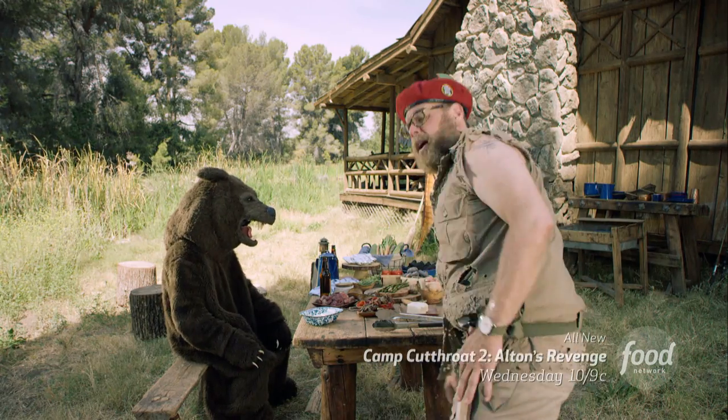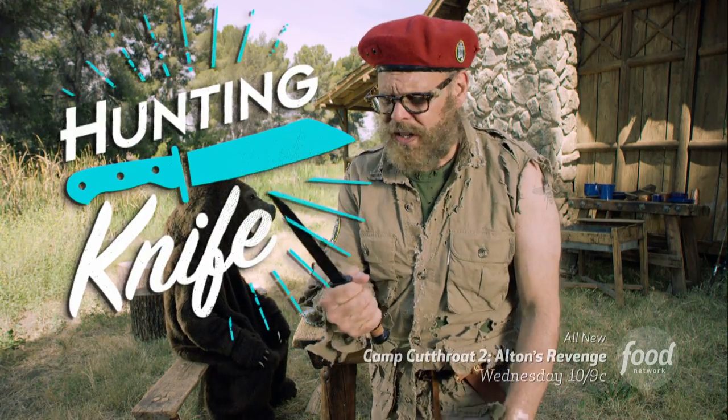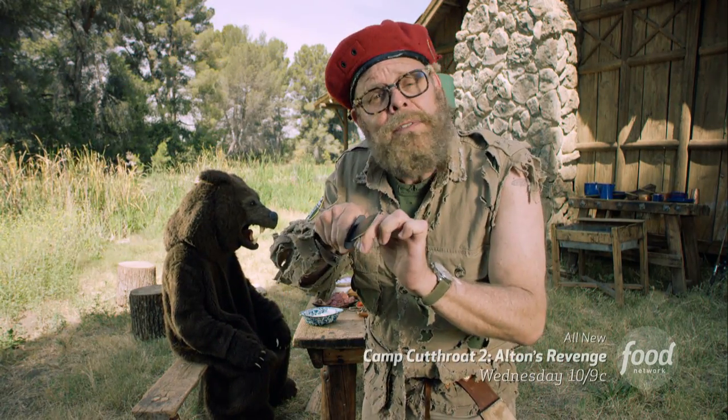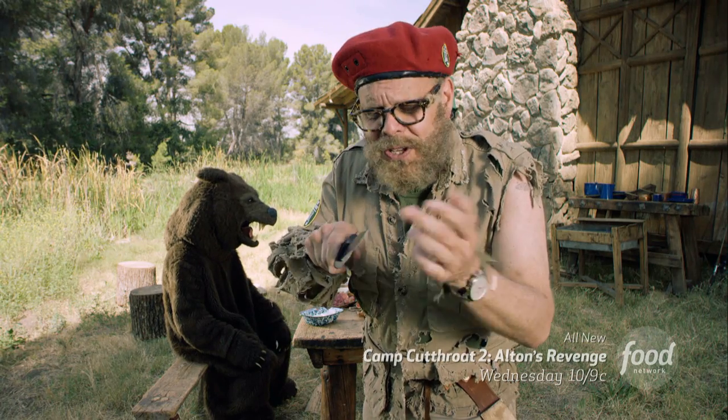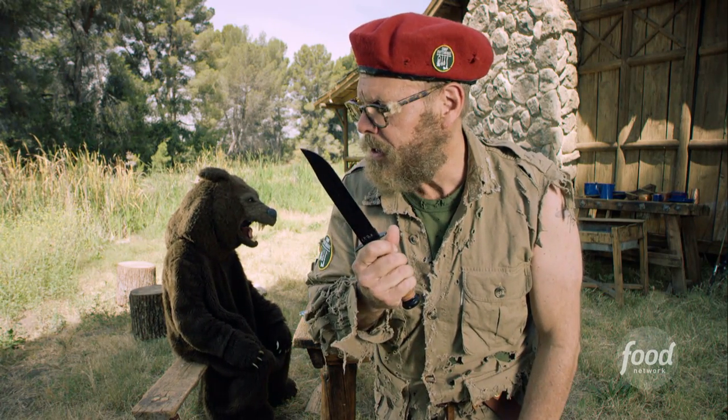Last but not least, never ever ever go out without a nice big hunting knife. This thing can chop firewood or finely dice your scallions or whatever else you want to use it for. And you know what? You can even skin a bear with it.